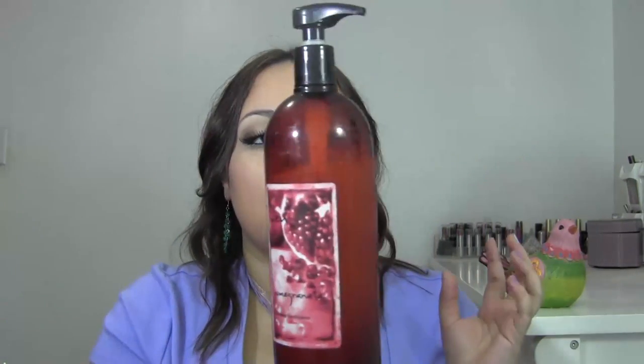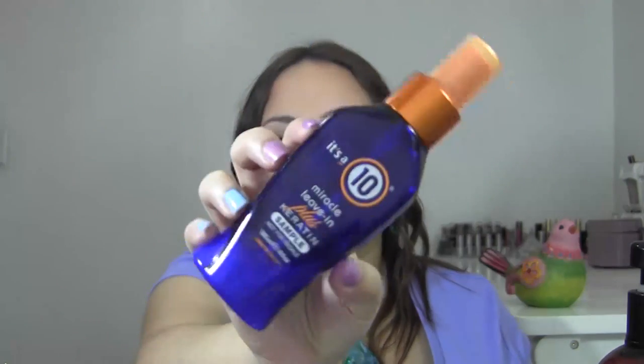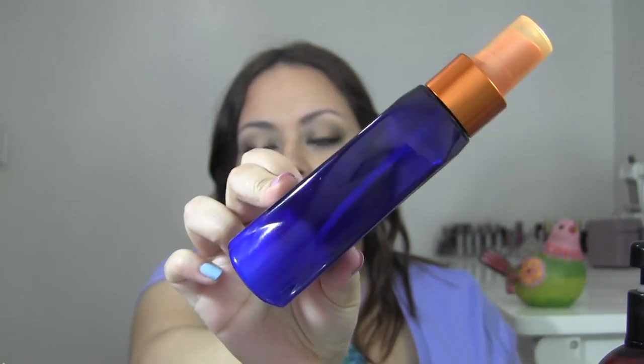Next is from Wen — this is the Pomegranate Cleansing Conditioner. It's a really huge tub but I only condition my hair about twice a week because too much conditioner weighs my hair down and can cause dandruff. It also works as a leave-in conditioner. For an actual leave-in, I have the It's a 10 Miracle Leave-In Plus Keratin. I've used almost all of it — it smells amazing and works great as a detangler on damp hair.